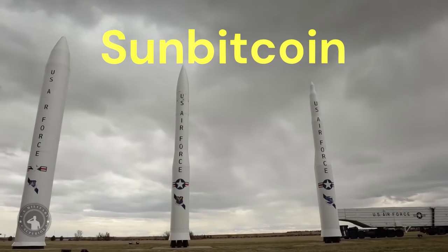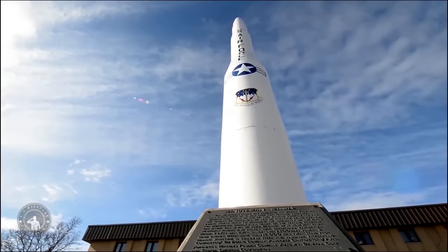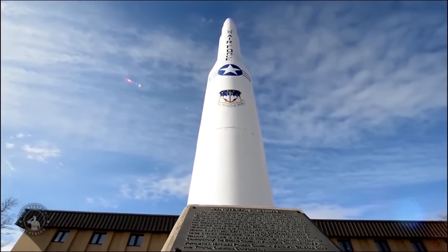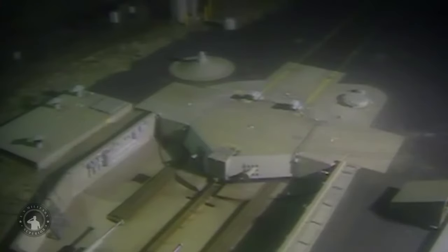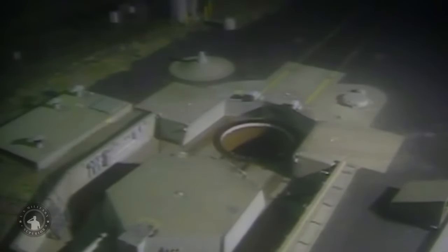Hey everyone! Welcome back to SunBitcoin, your go-to channel for the latest in military, defense, and crypto. I'm Dale Baldock, and today we've got some exciting news about America's intercontinental ballistic missiles, or ICBMs. We're talking about those powerful rockets that can travel across continents. So, let's dive in.